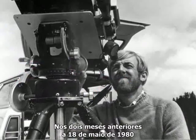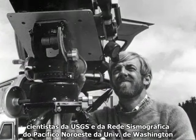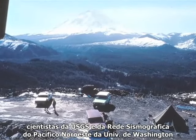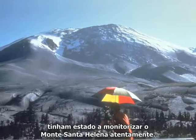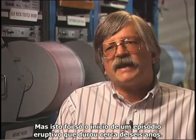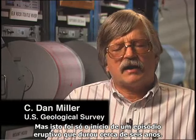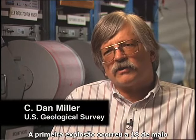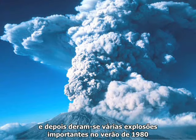For two months prior to May 18, 1980, scientists for the U.S. Geological Survey and the University of Washington's Pacific Northwest Seismographic Network were closely monitoring Mount St. Helens. But it was truly only the beginning of an eruptive episode that lasted for a little over six years. The first explosion occurred on May 18, and then there were several sizable explosions in the summer of 1980.